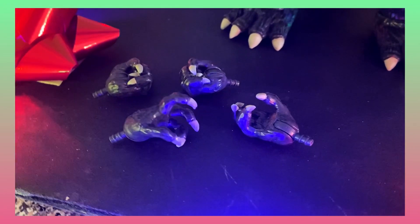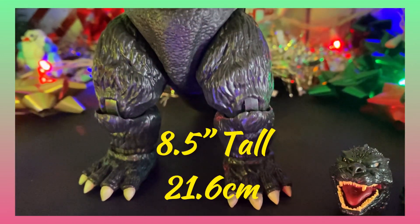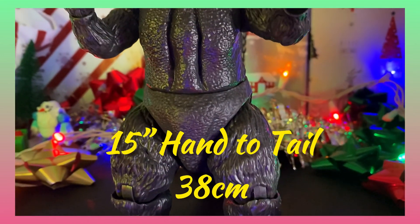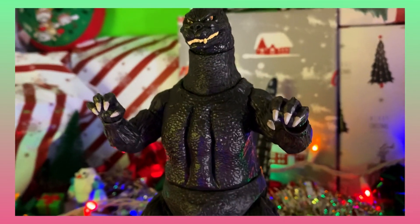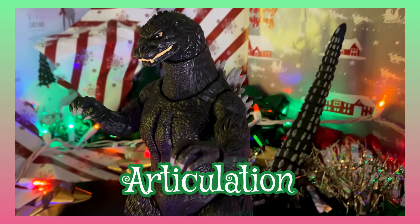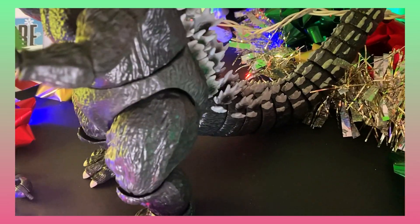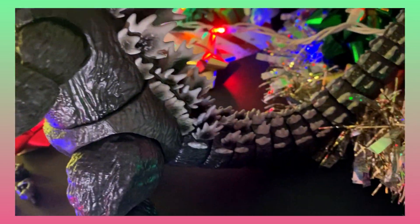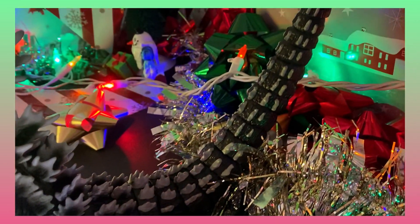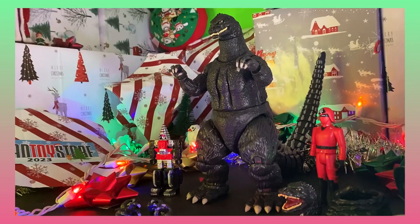And four other variant hands — really nice claws and closed fists. Dimensions-wise, we're looking at another 8.5 inches tall and 15 inches from hand to tail. Impressive. Articulation — Godzilla here is basically a segmented statue. But I've got some SH Monster Arts figures that have so many points of articulation, and you'd think they'd kill it, but they just don't — they're just so big and chunky.